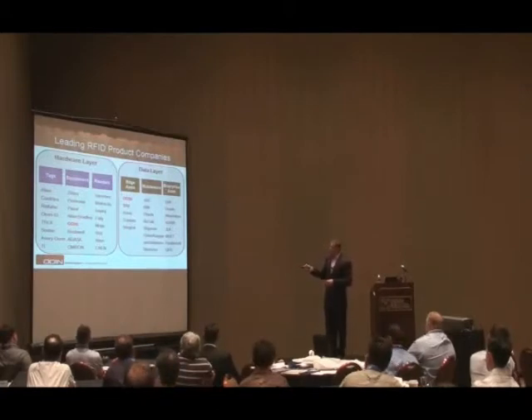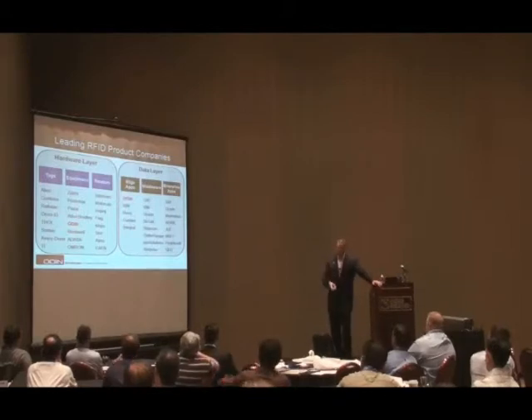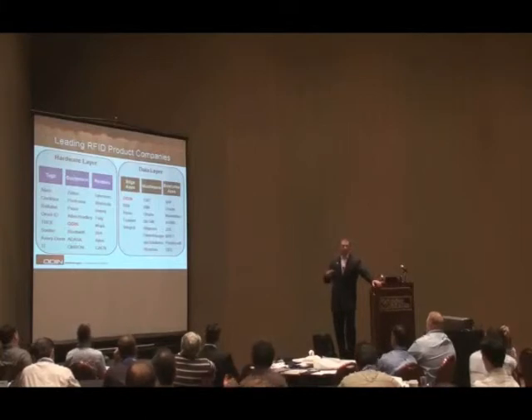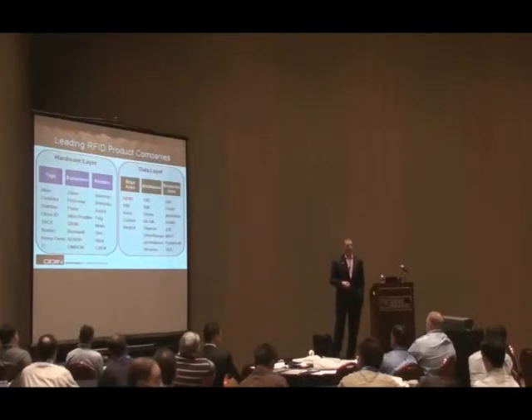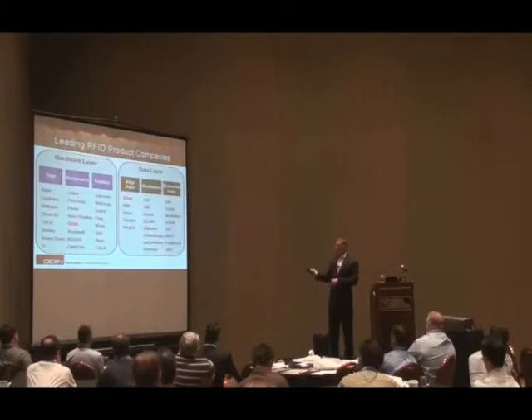Kevin is going to talk in more detail about the middleware session. Oat Systems just got purchased by Checkpoint, which is nearly 100% retail-focused. Globe Ranger is focused primarily on the Department of Defense. Shipcom does a lot within manufacturing and processing. EPC Solutions handles your basic compliance. Again, it ties back to the earlier slide: know what problem you're trying to solve, and then you can put the solution on it.